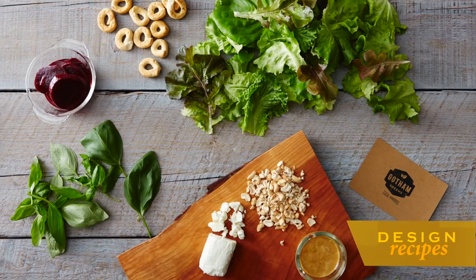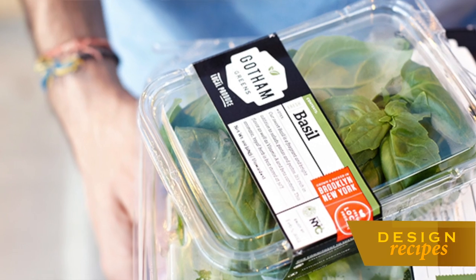Can you tell us about the concept behind Gotham Greens? The concept was to create a year-round farming operation that could provide New Yorkers with a year-round supply of premium quality locally grown produce.